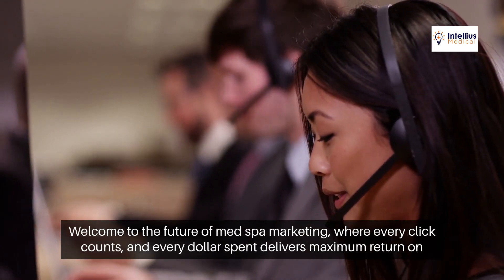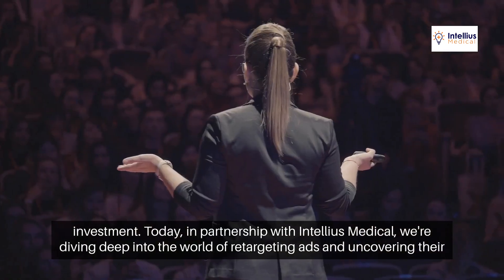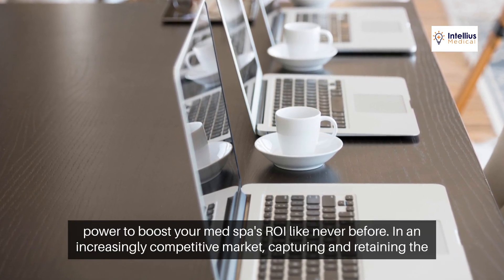Welcome to the future of MedSpa marketing, where every click counts and every dollar spent delivers maximum return on investment. Today, in partnership with Intelius Medical, we're diving deep into the world of retargeting ads and uncovering their power to boost your MedSpa's ROI like never before.